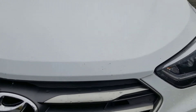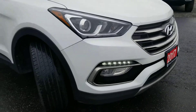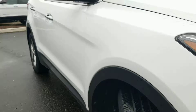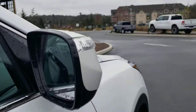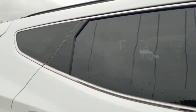I did notice there are a couple of stone chips in the front end. The tire tread does look okay. The passenger side appears to be clean — I don't see any dings or dents. It does have signal repeaters on the side mirrors along with blind spot indicators.